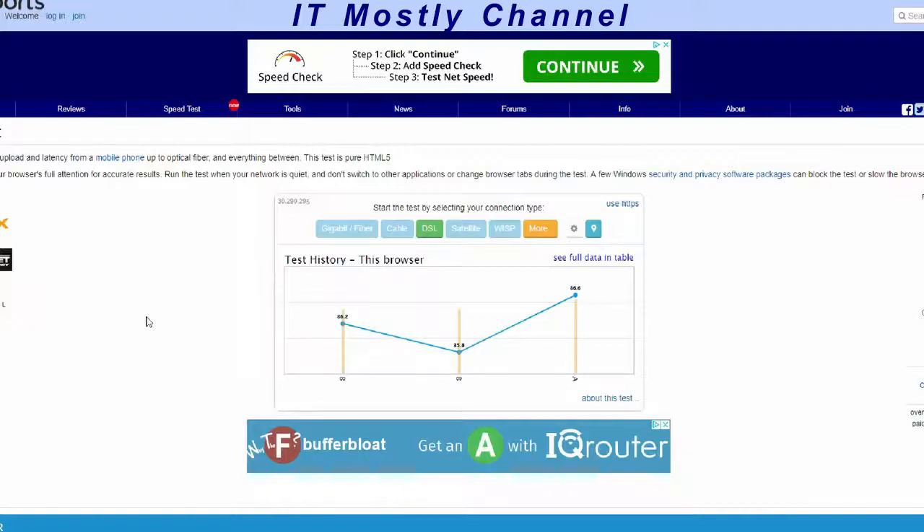But one thing it cannot deal with is buffer bloat, and this is the primary issue I'm having. So what we're going to do is test this modem and show you how bad the buffer bloat is.